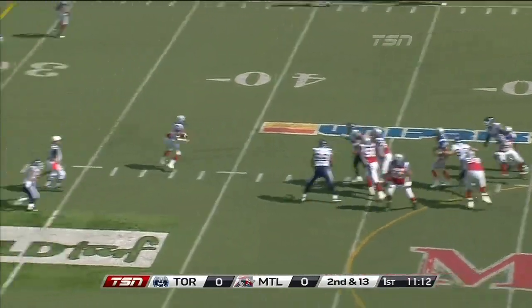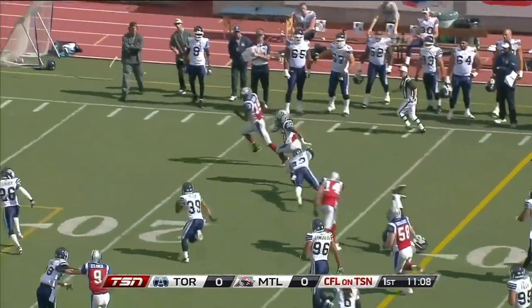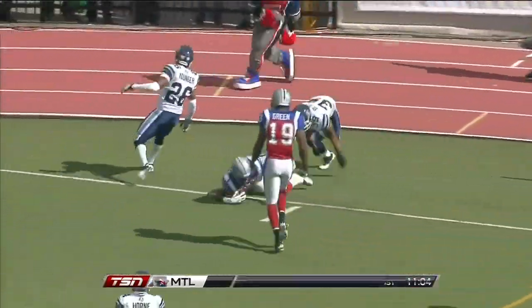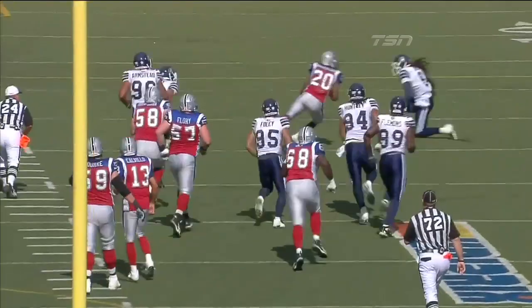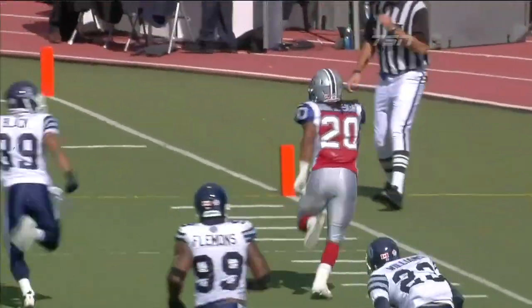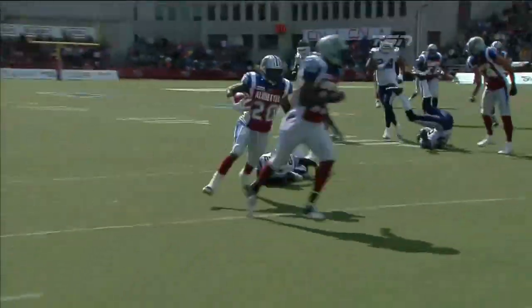Second and long, Calvillo drops it underneath to Anderson, and Anderson's got a first down and more. It's at the 20 — Anderson, touchdown, Montreal! And the Alouettes do it again. Fourth straight week they've scored a touchdown on their first possession of the game. You can see that the Argonauts just can't react to the hard cut of Victor Anderson, and he runs away from everybody, getting some help from his teammates too.